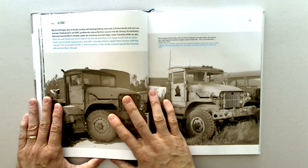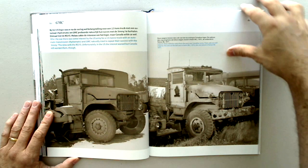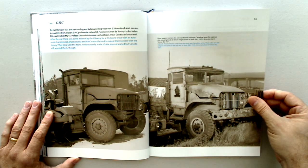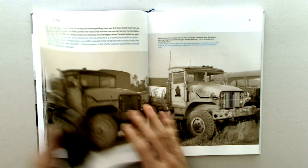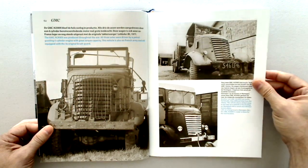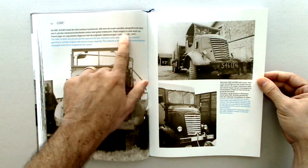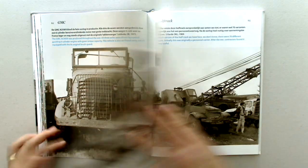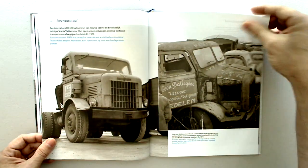We can take a closer look at just one page — this is on the GMC. After the war, there was some interest by the U.S. for a 2.5-ton truck with the automatic Hydromatic transmission, and GMC naturally tried to repeat their success with the Jimmy, this time the M215. Unfortunately, U.S. interest waned, but Canada still wanted them. That's talking about a picture dated 1971. Looks like they're showing who took the picture and the year it was taken, so the vehicles are probably all World War II era.